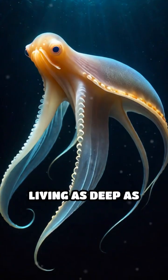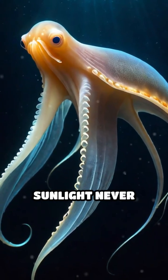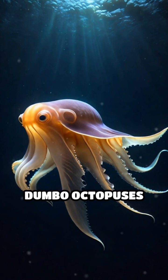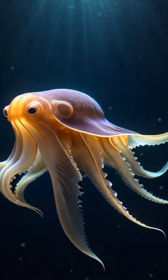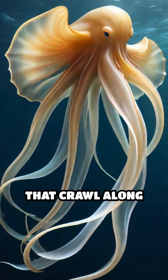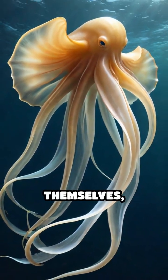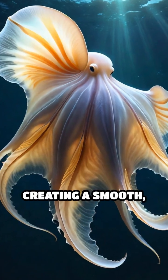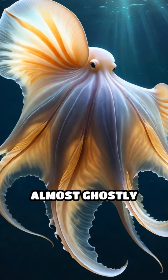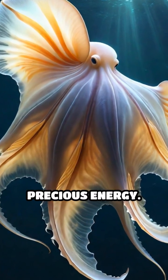Living as deep as 13,000 feet below the surface, where sunlight never reaches, Dumbo Octopuses rely on their fins to glide effortlessly through the water. Unlike most octopuses that crawl along the seafloor or jet propel themselves, Dumbo Octopuses spread their fins wide and gently undulate them, creating a smooth, almost ghostly movement that conserves precious energy.